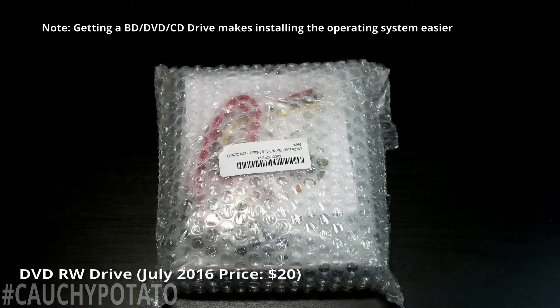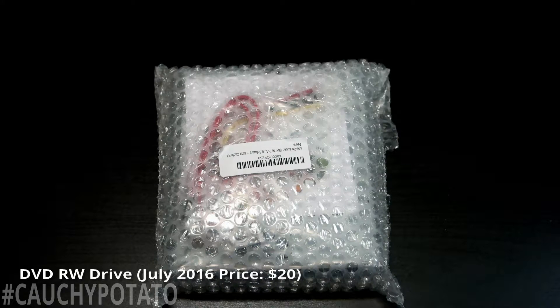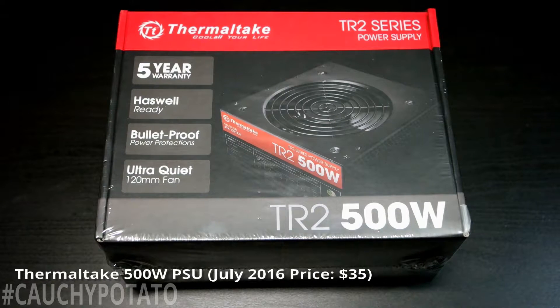DVD RW drive — I already forgot the brand but I think it was $20 on Amazon. I basically got the cheapest drive I could find. Thermaltake 500W power supply, $35 at Fry's Electronics. I like the Thermaltake brand — I used a 430W PSU from them for my previous computer that ran a 6-core Phenom. It's a solid brand and a good value. My setup is not very power hungry since I don't plan to overclock, so 500W is more than enough.